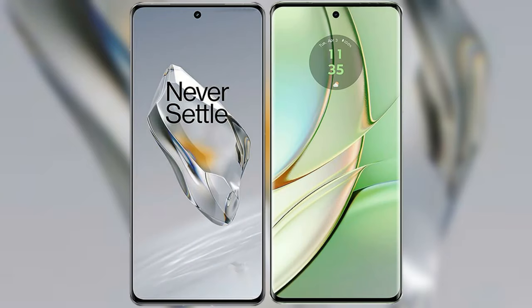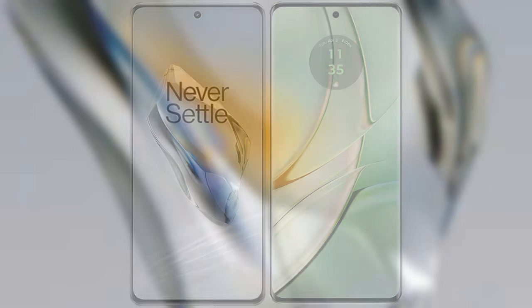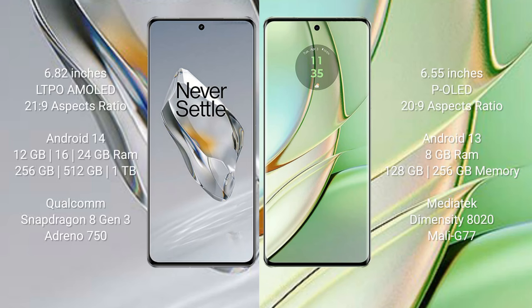I will compare the new OnePlus 12 with the Motorola Edge 40. The OnePlus 12 comes with a 6.82-inch LTPO AMOLED display and an aspect ratio of 21:9. The Motorola Edge 40 comes with a 6.55-inch pOLED display and an aspect ratio of 20:9.